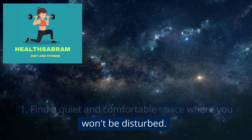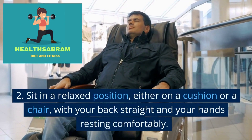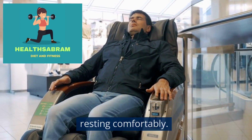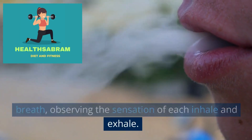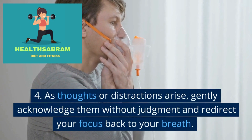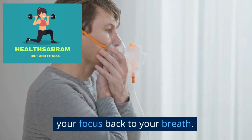Find a quiet and comfortable space where you won't be disturbed. Sit in a relaxed position, either on a cushion or a chair, with your back straight and your hands resting comfortably. Close your eyes and bring your attention to your breath, observing the sensation of each inhale and exhale. As thoughts or distractions arise, gently acknowledge them without judgment and redirect your focus back to your breath.